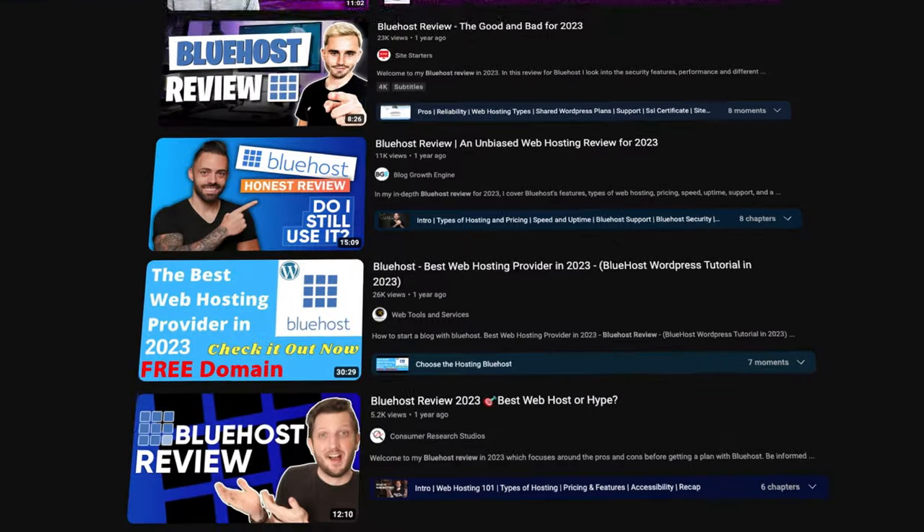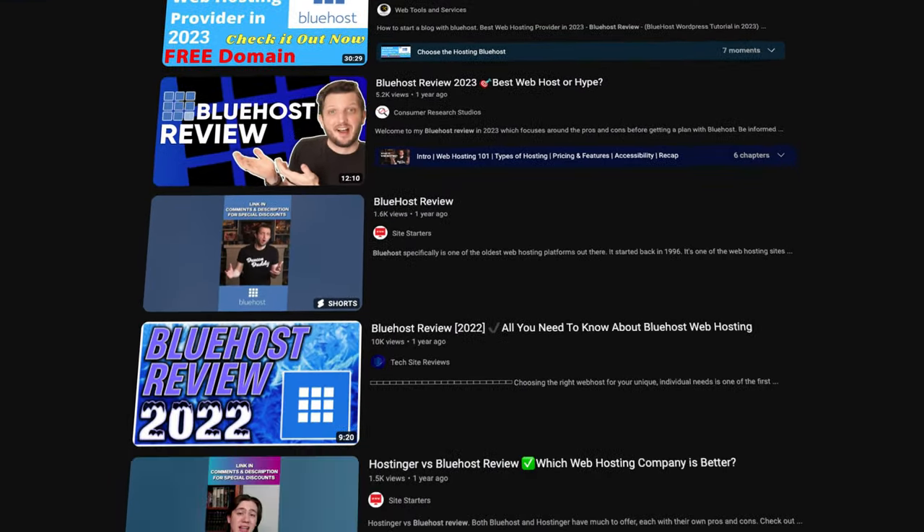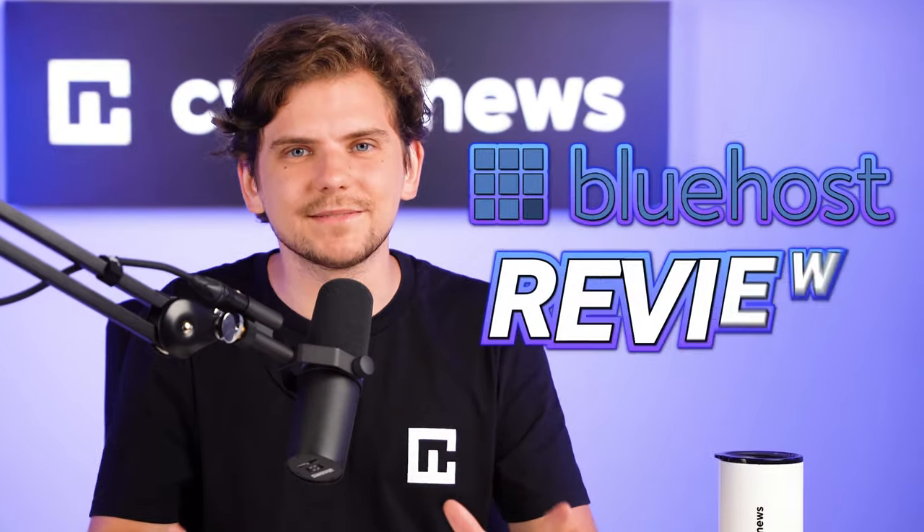Welcome. There are many outdated Bluehost review videos out there and you don't want to listen to old information. Since I want to bring only the most up-to-date reviews for you, I've decided to recheck everything and do an honest Bluehost review. To start this web hosting review, what even is Bluehost?